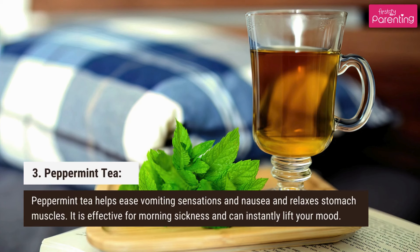3. Peppermint tea. Peppermint tea helps ease vomiting sensations and nausea, and relaxes stomach muscles. It is effective for morning sickness and can instantly lift your mood.